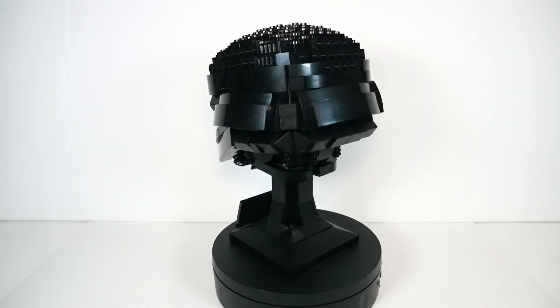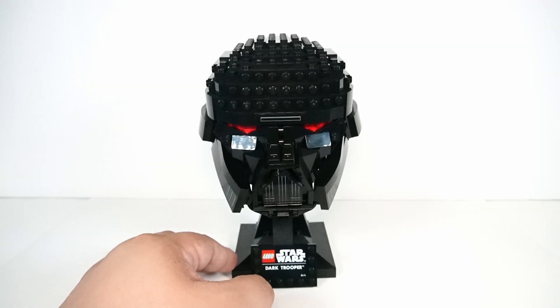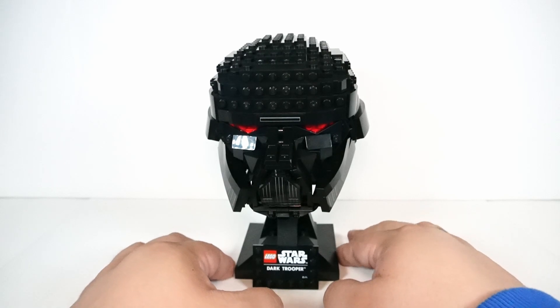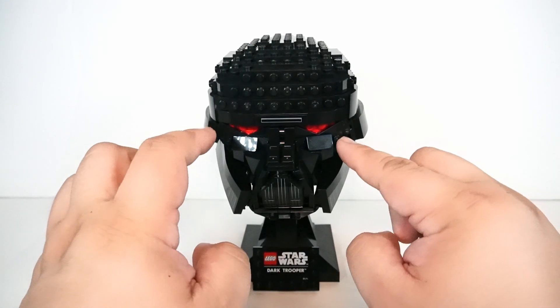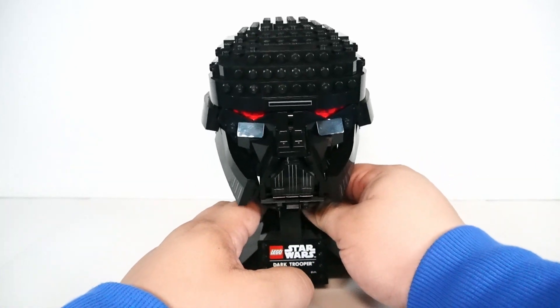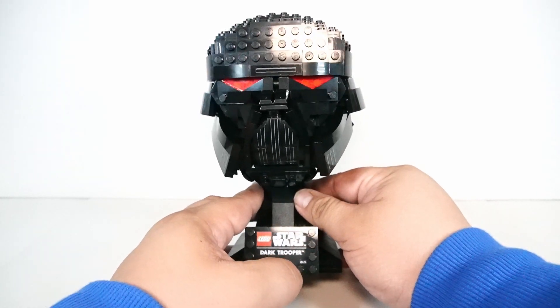So let's take a look at some of the build details with this set. The biggest feature that really stands out is, of course, these trans red eyes, which are very menacing on this helmet. They stand out really well — I believe it's dark gray or white back there to help the trans red stand out amongst all of the black, which is basically what makes up this entire helmet.